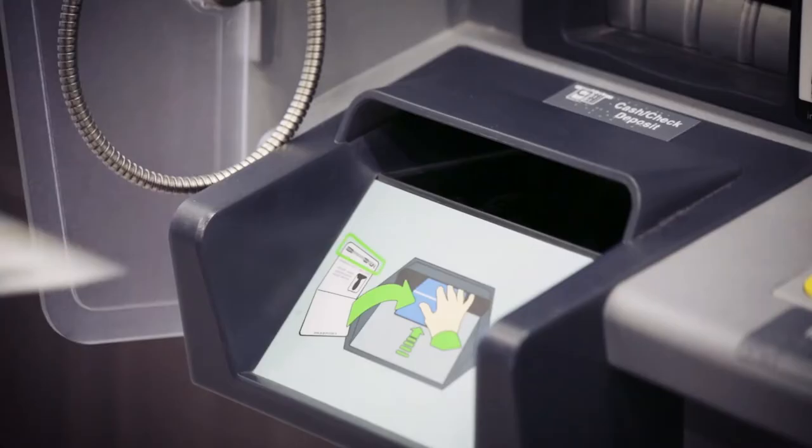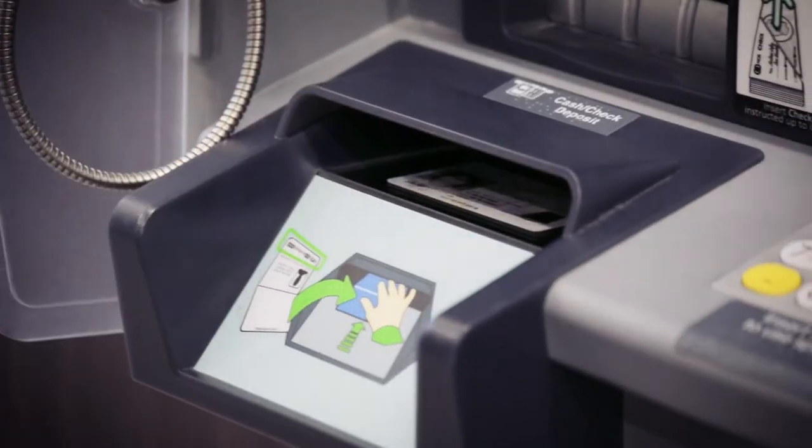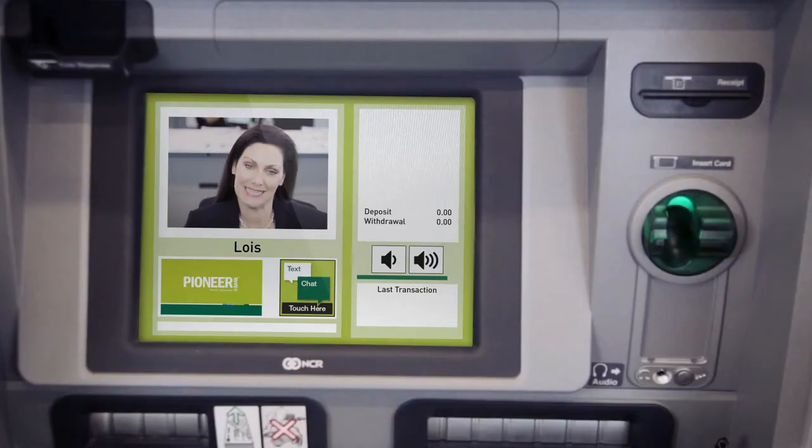I'd like to cash a check. I can do that here? Absolutely. Go ahead and slide your ID into the ITM real quick for me. So this can dispense exact change, say $55.37? Yup. Our ITMs can perform most transactions just like a bank teller would.